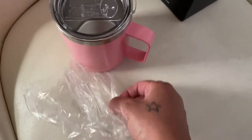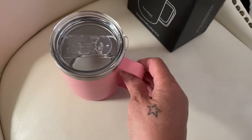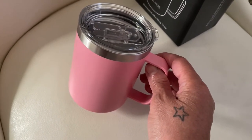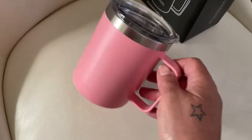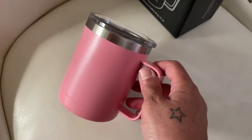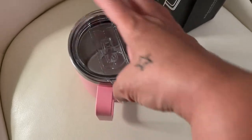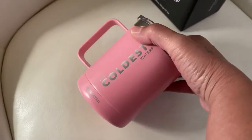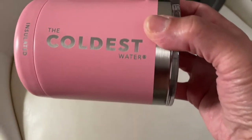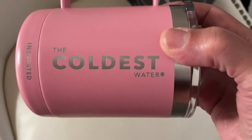A lot of YouTubers are using these bottles. The Coldest one really keeps your water or your beverage cold — probably for like three days at least. It did for mine. If you put ice in the bottle it would literally keep your cold beverage cold for days — at least three days, maybe more. But this one is for coffee and I just love it. It says 'The Coldest Water.'